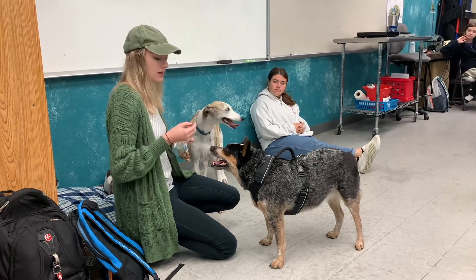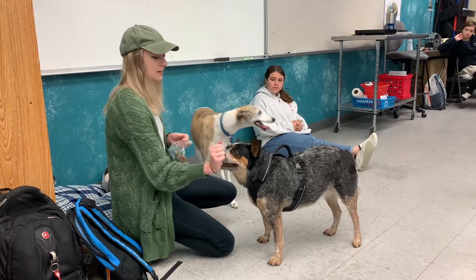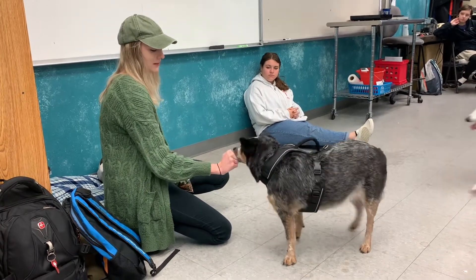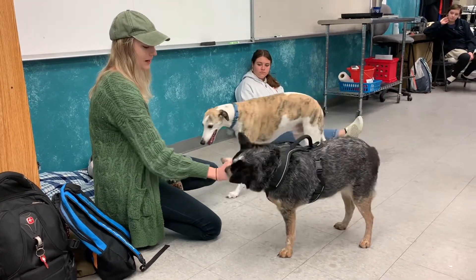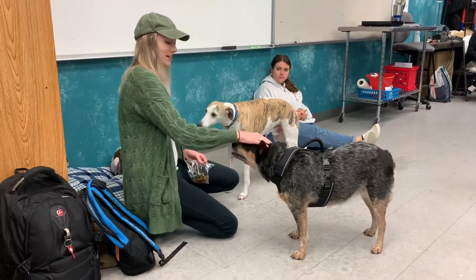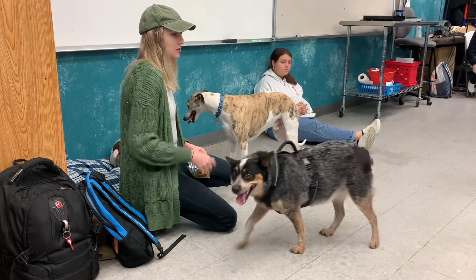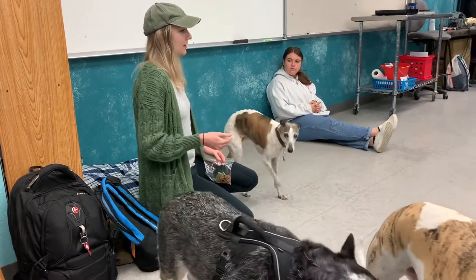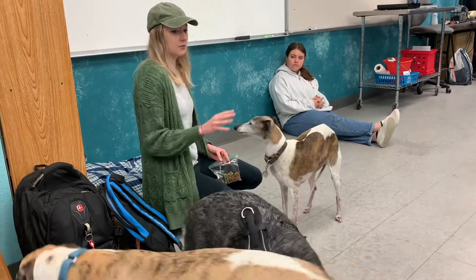So how we taught her is you have a treat in your hand and you close your hand like this, and you just hold it up to them and they'll sniff it and they'll lick it. She's like, what are you doing? And then eventually they'll paw at it, and then you say, good girl. That was really good.